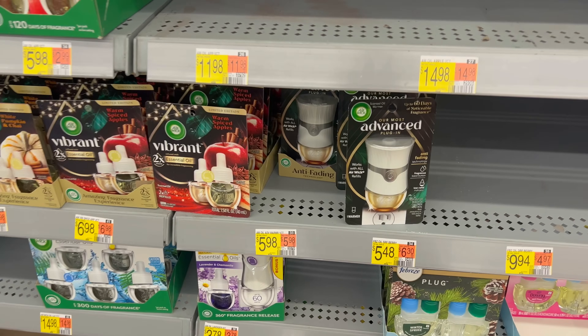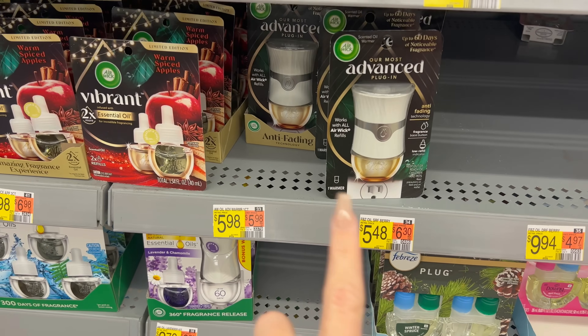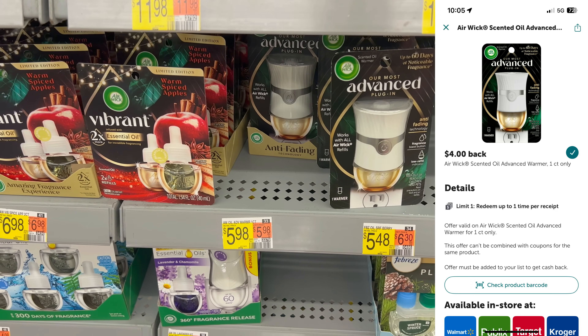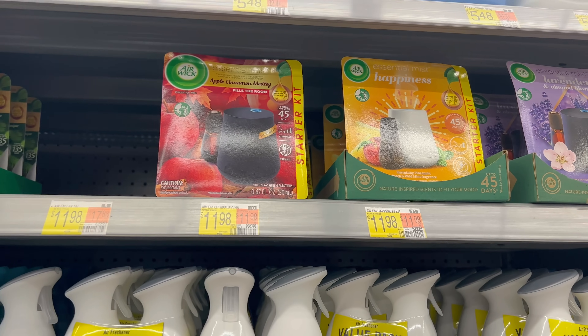We have quite a few deals on air fresheners this week. One is gonna be on the Advance Plug which is $5.98 — submit to Ibotta and you'll get four dollars cash back, making it $1.98. This next deal I thought was going to be a freebie, but it turns out it's not — the ShopMeM rebate excludes Walmart unfortunately.